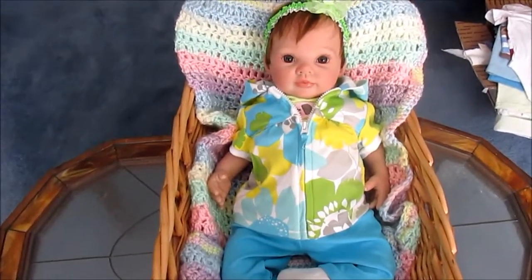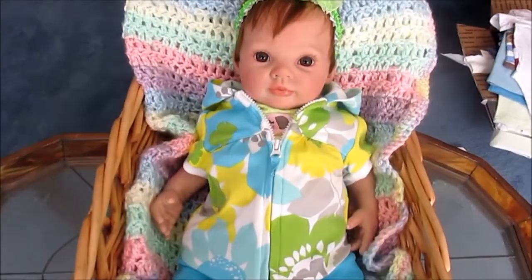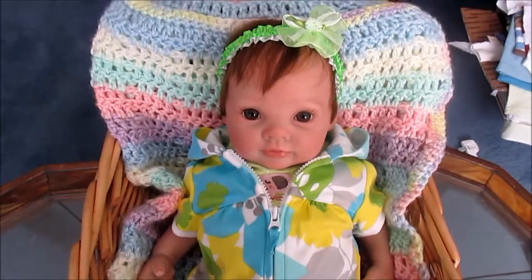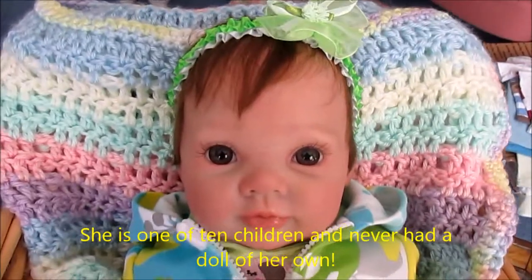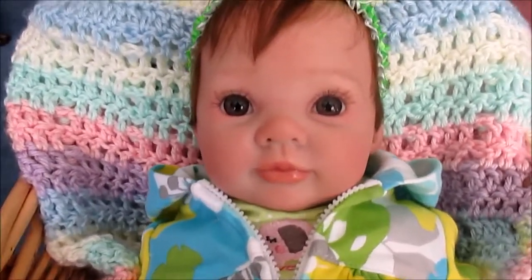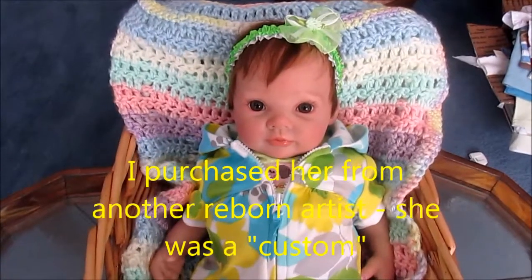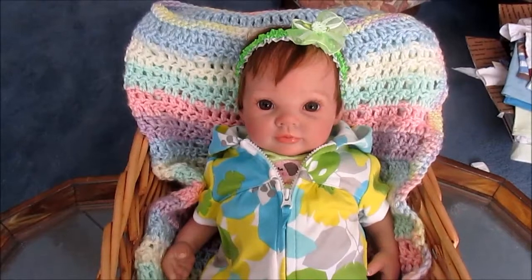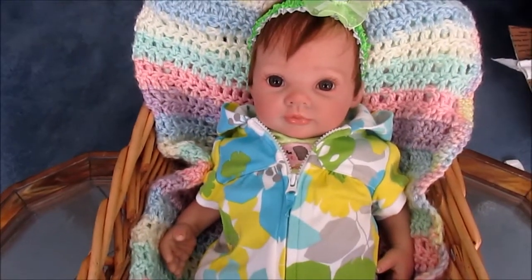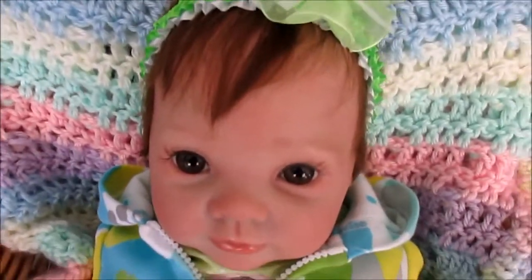Happy Sunday guys! This is a face you haven't seen before, and there's a reason for this. I gave this reborn to my mother-in-law probably four years ago. She's Dumplin by Donna Ruebert — she has rooted hair, applied eyelashes, and beautiful brown eyes. My mother-in-law is in the nursing home, and we are caring for her bird, which you can hear in the background. I figured I would take this opportunity to give her baby a makeover.